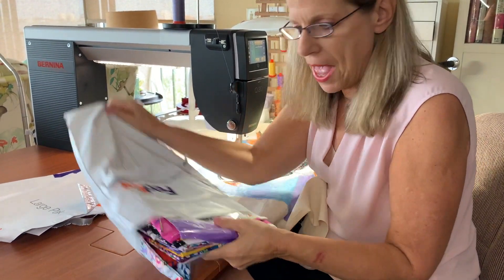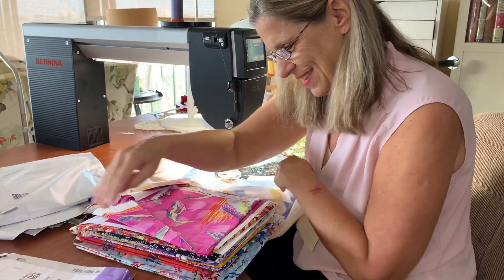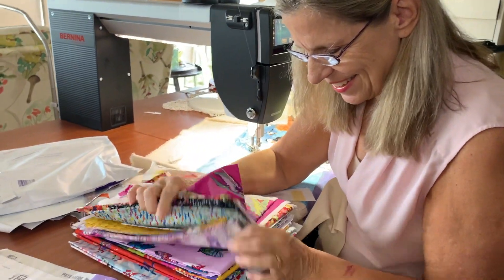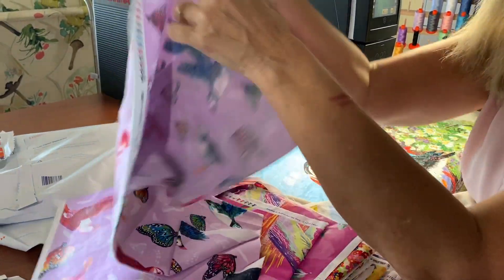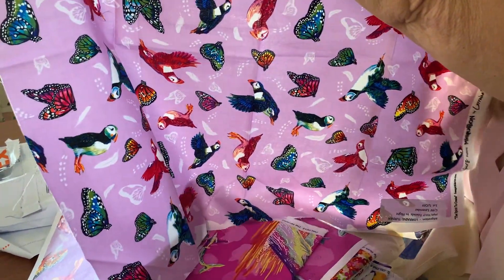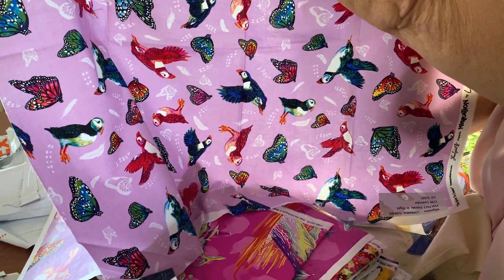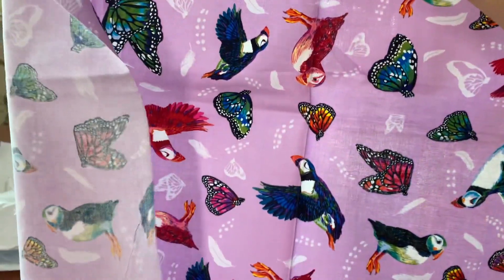What is in the bag? Look and see what we have in here. Here we go. There's some monarchs — the name of this line is Migration.